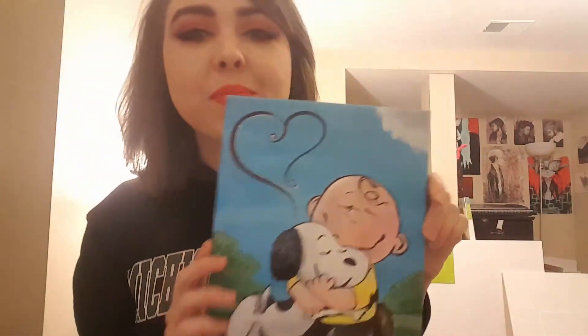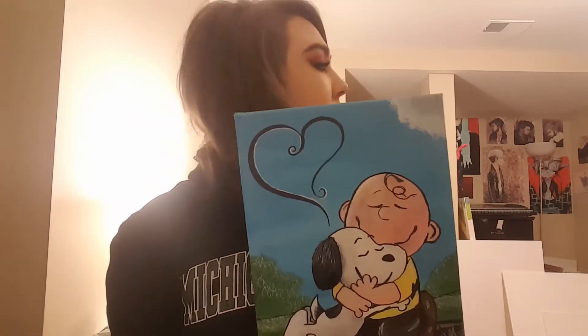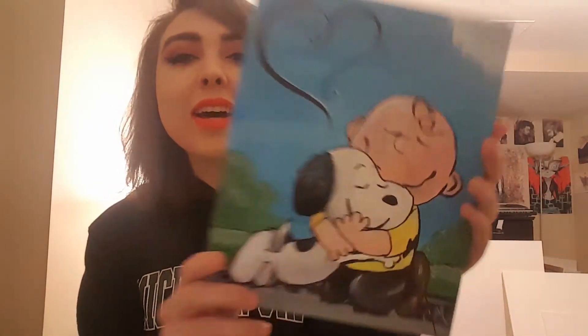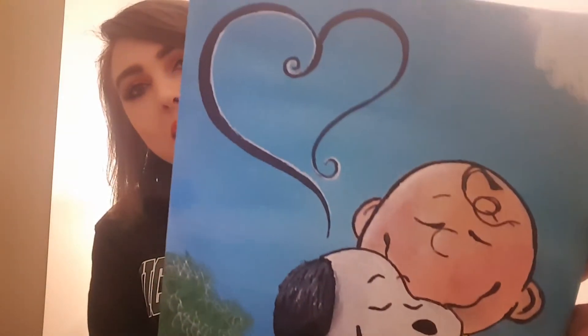Another Charlie Brown — this one was actually a request too. I posted it on Facebook and then someone else offered to buy it, but I'm keeping it for now. This is a Charlie Brown Snoopy. I added the heart thing — I found that on Pinterest too.